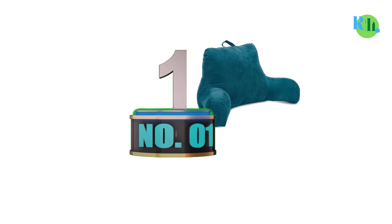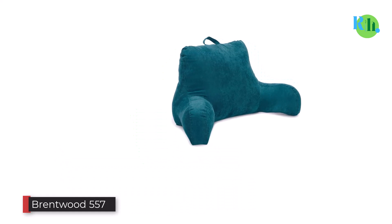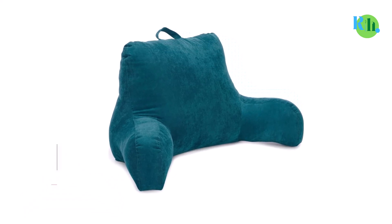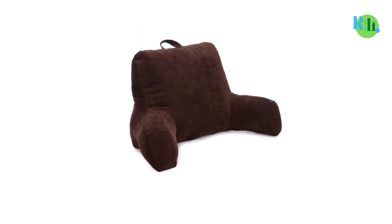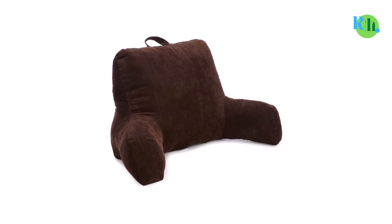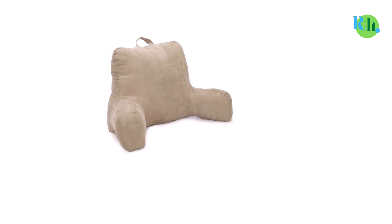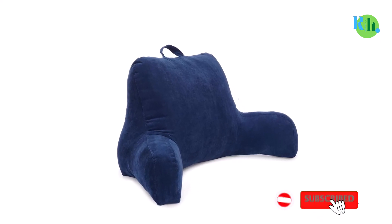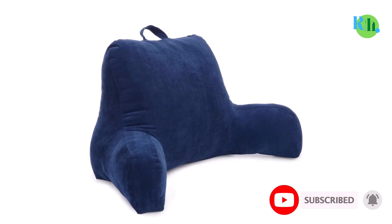Number 1: Brentwood 557. Need a portable, stylish, and comfortable sitting pillow at a justified price? You might want to consider the Brentwood 557. This stylish and comfy pillow helps people maintain their posture while sitting in bed. The extra padded arms allow you to relax as per your preferences. The pillow offers complete support to the back and lumbar area, so you can read books or watch TV all day long in your bed.